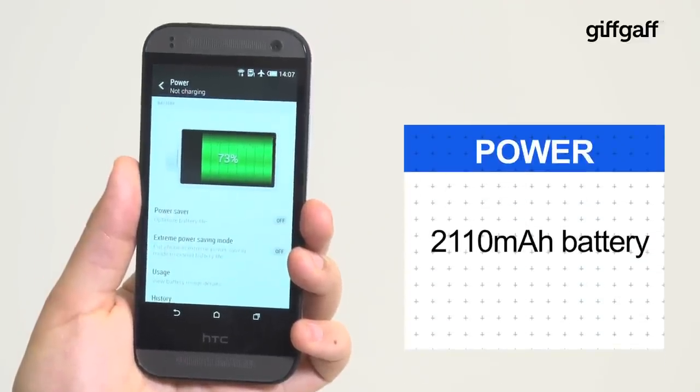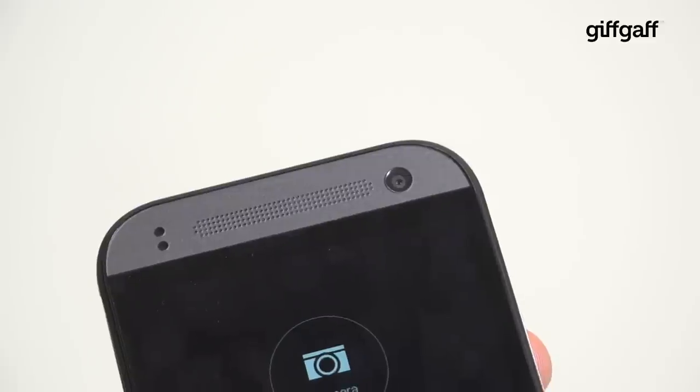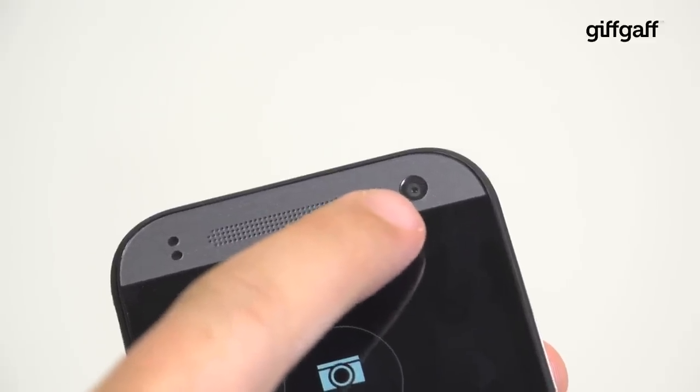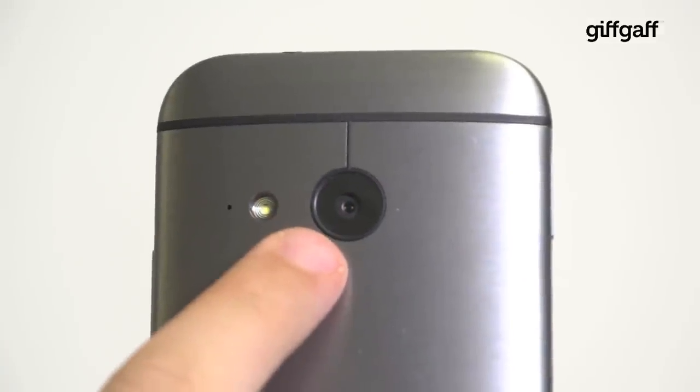The 2110mAh battery is probably the sorest point of the phone's construction. Shutter bugs will appreciate the 5MP front facer and the dedicated selfie mode, as well as the mammoth 13MP camera on the back.